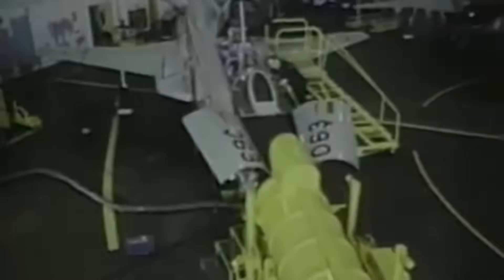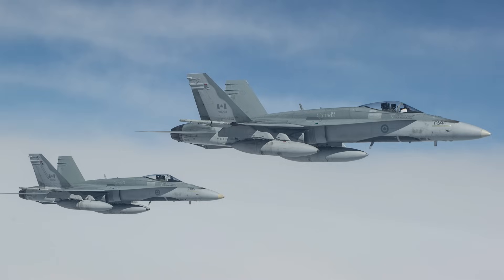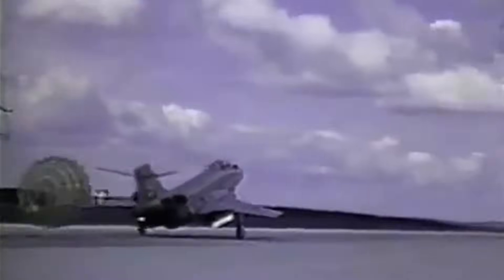The Voodoo began to show its age, and starting in 1977, Canada began looking for a new fighter to replace both it and the CF-104 Starfighters, as both had been deemed obsolete. The Voodoos were kept in service until 1984, when they began to be withdrawn and replaced by the highly capable CF-18 Hornet. The last flight of the Voodoo was on April 9th, 1987, and with it came the end of a generation of Century Series fighters.